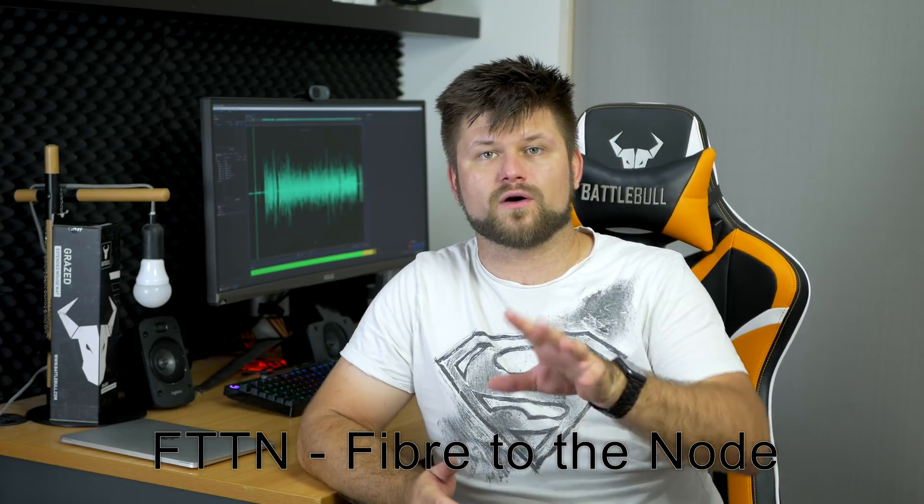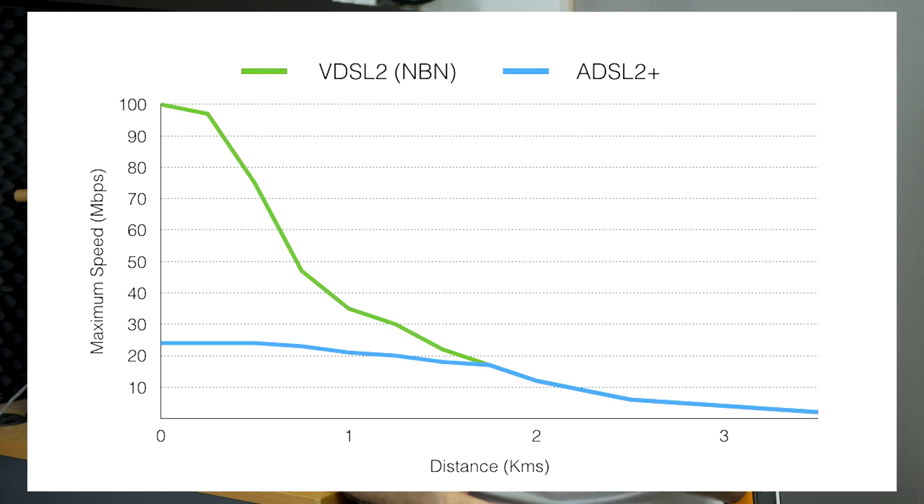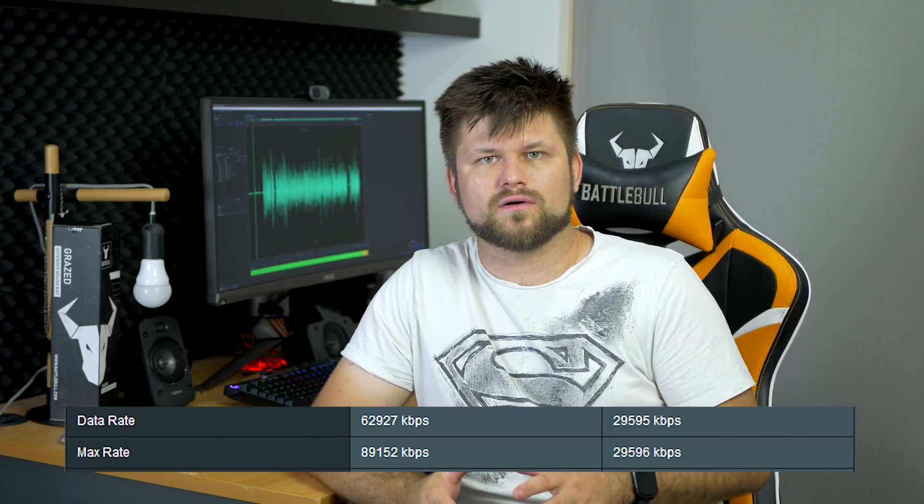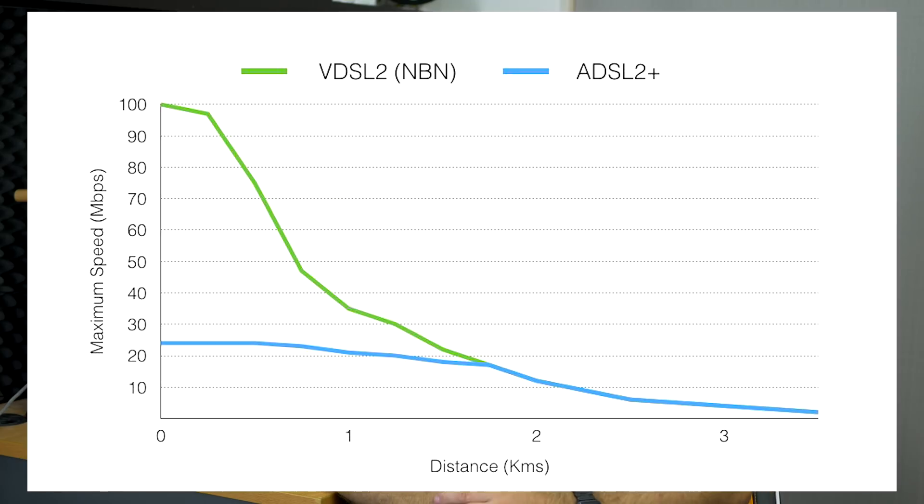So fiber to the node — how do you improve it? From the street or from the node, there is a certain distance. The longer the distance, the less speed you will get. Your router will be able to show you this maximum rate of your line possible, and then it's just how much speed you buy from your ISP. The main thing to look out for is if that max rate is really, really low. If the node is very far away, you will get low speeds to the point where ADSL 2+ might actually sound like a much better option.